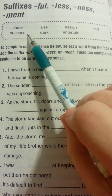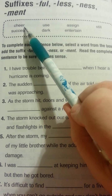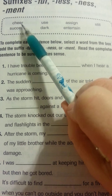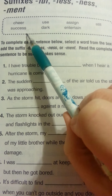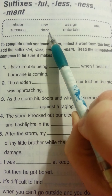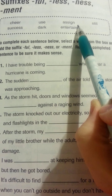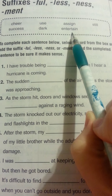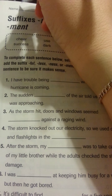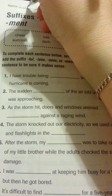Let's look at our word box today. First I'll say it, then you can whisper it to yourself. Cheer. Success. Use. Dark. Assign. Entertain. Still. Don't forget to put your name at the top.